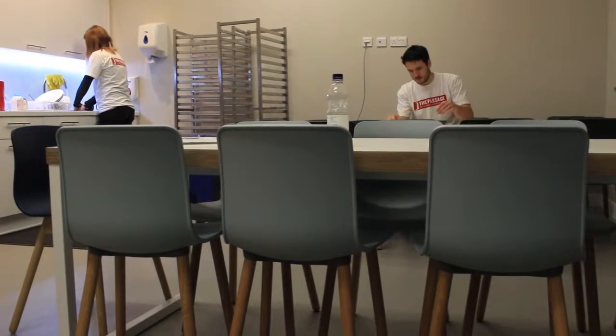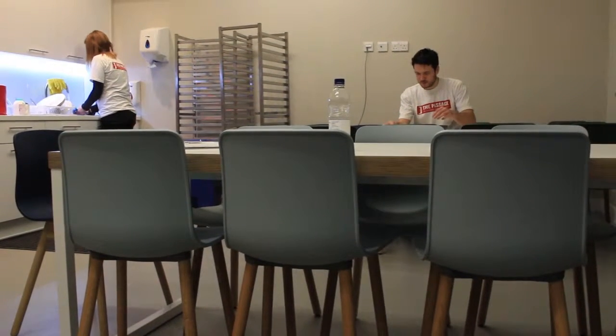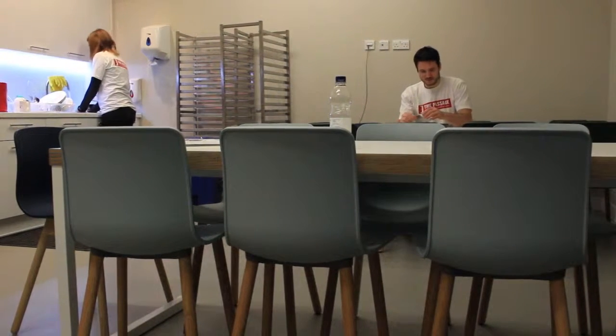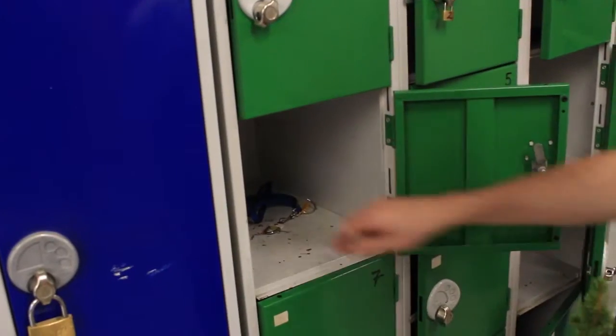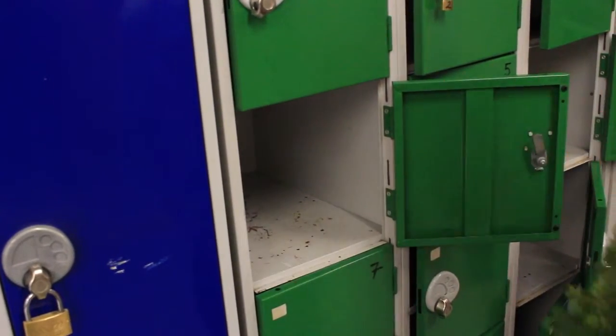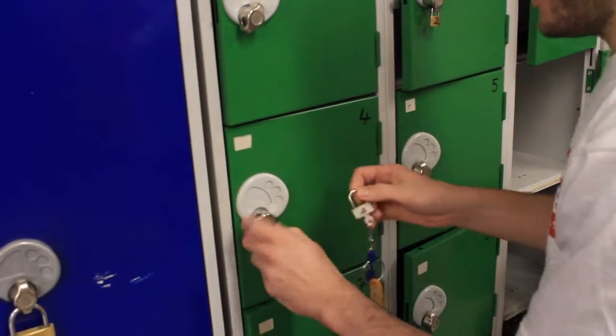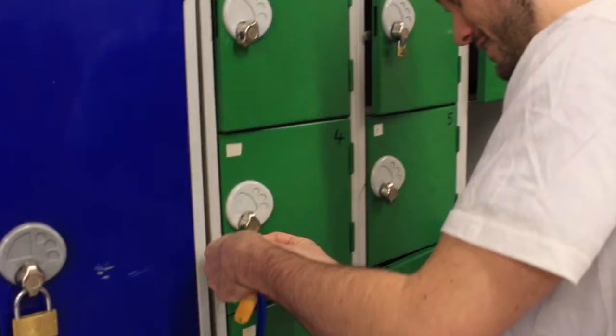This is the staff and volunteers room. It is your space to make use of — you may choose to take your break here, make a cup of tea or coffee, or debrief with your fellow volunteers after your shift. Don't forget to lock away your valuables in the lockers provided. Find the padlocks and keys to the lockers inside. If a key or padlock is missing, please tell one of the chefs.